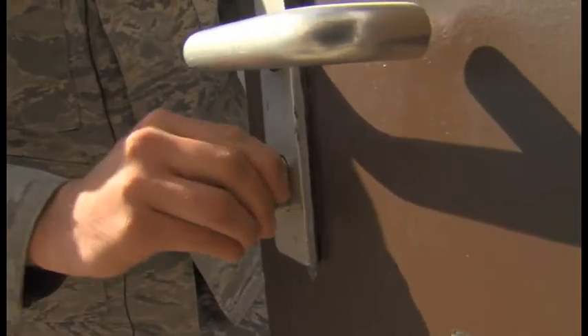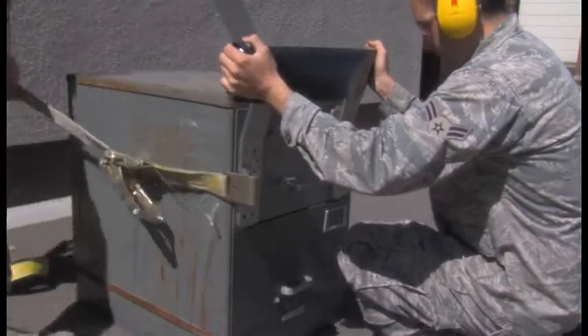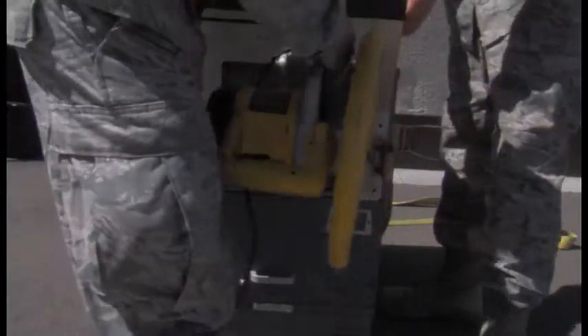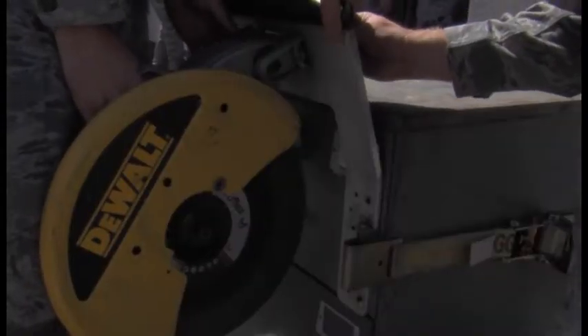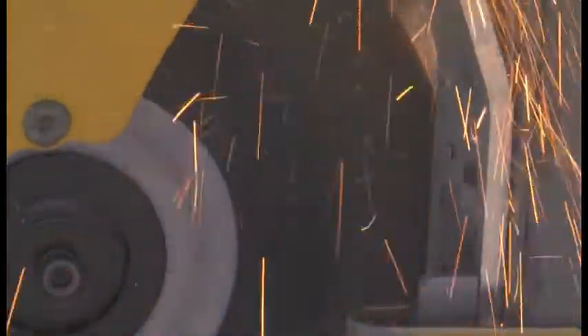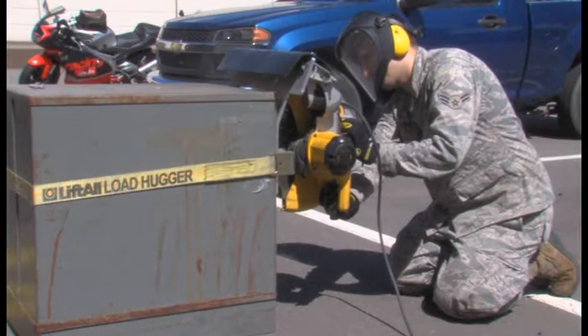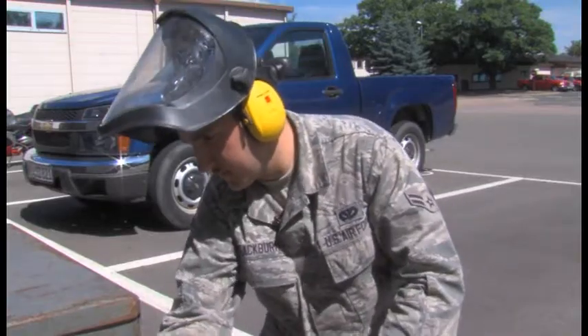We work on safes. The main part we work on is the X09, which is actually the combination lock. Most people think it has a battery or something — it's actually all powered by turning. We also cut into safes. We have a rig that just attaches with huge, heavy magnets, and then you cut down. You cut through each of the bolts on each side, and then you push them out, so then you can open the safe.